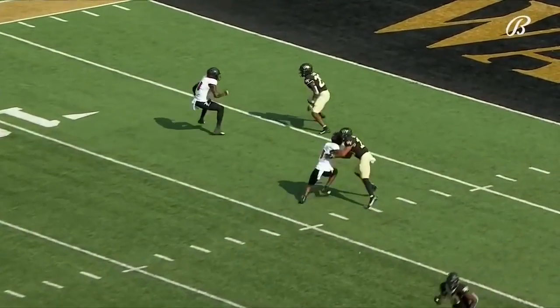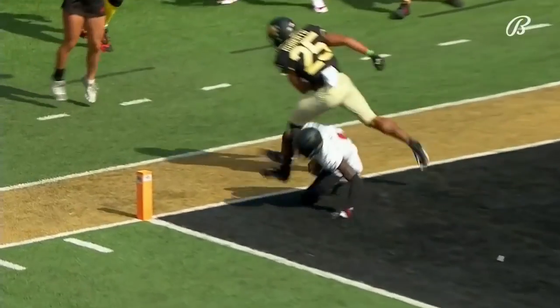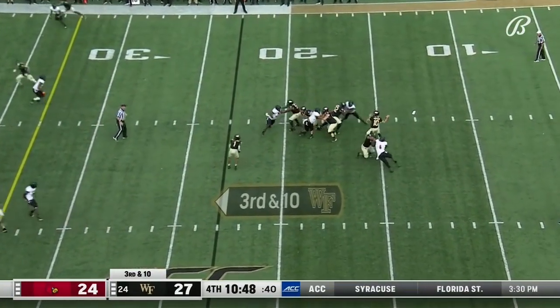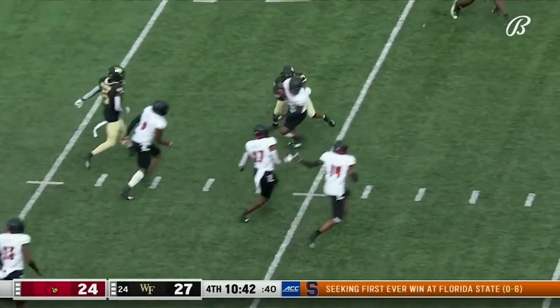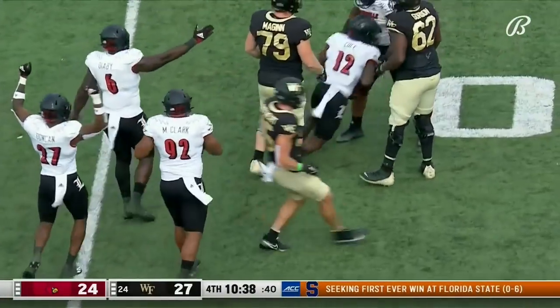Trying to get right in the face of Cunningham, buying him some time. Decent coverage — got to bring some pressure. You've got to put some pressure on Hartman and they've brought three, but they haven't gotten to him. Hartman's pass sails and it's picked off! Ontario Cole on the return for Louisville.